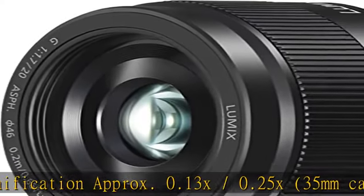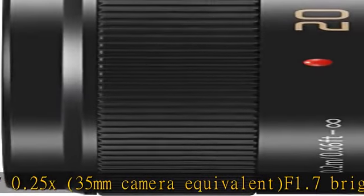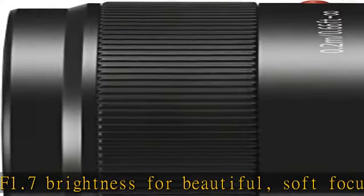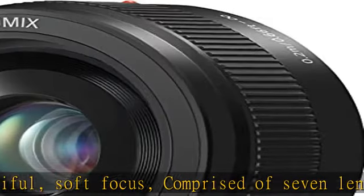Comprised of 7 lenses in 5 groups. Compatible with Lumix G Micro system cameras, allowing use of the advanced contrast autofocus (AF) system. Lens is not zoomable. Check the description to get this product today at the best price.